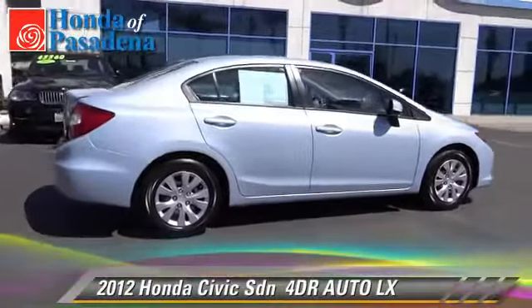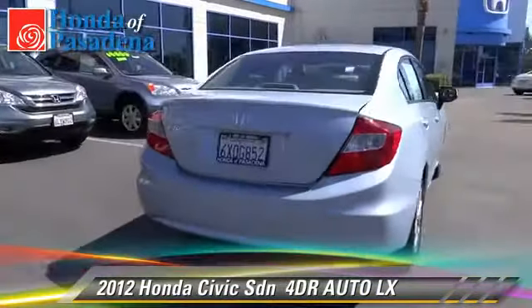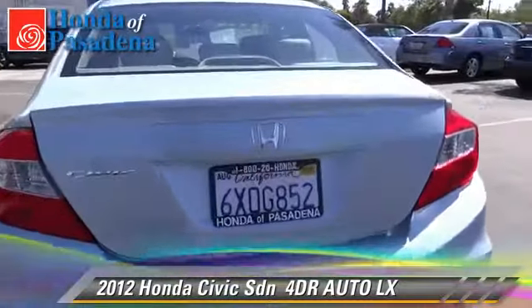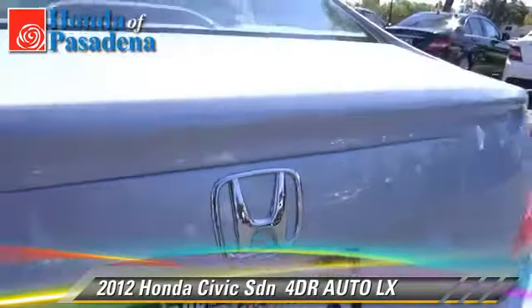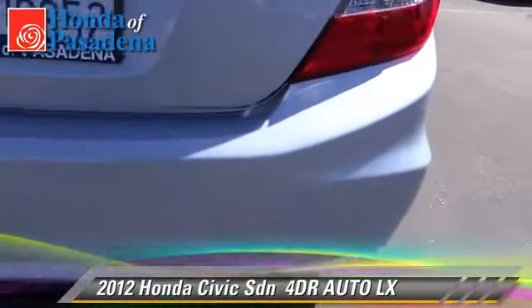The 2012 Honda Civic LX with an automatic transmission. This sedan with fewer than 10,000 miles on the odometer is well equipped. This Honda features front wheel drive and a CD player and tilt wheel.